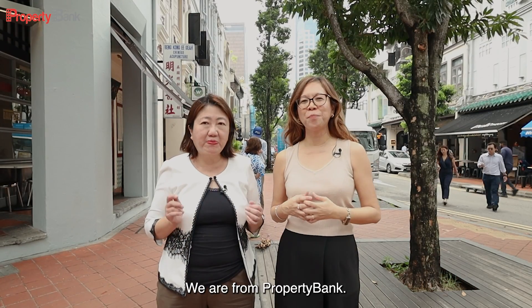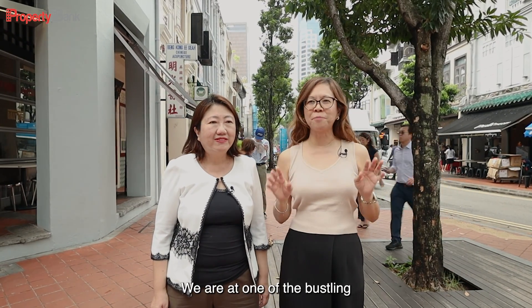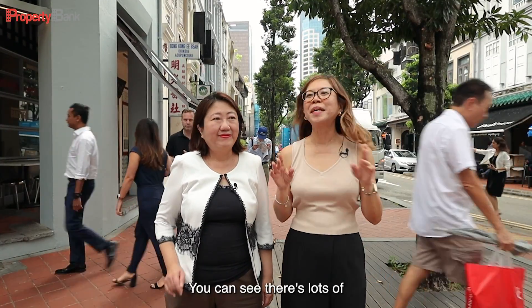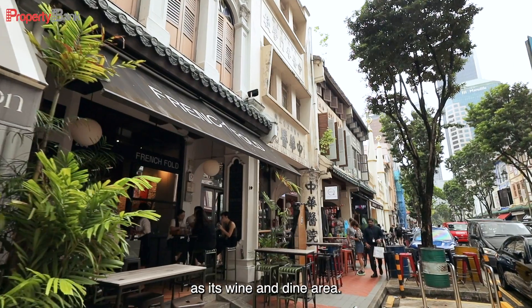I'm Mandy. I'm Edie. We are from Property Bank. Today, we are at Telok Ayer Street. We are on one of the bustling streets in Singapore that's filled with lots of activity. You can see there's lots of people, and it's well-known for its food as well as its wine and dine area.